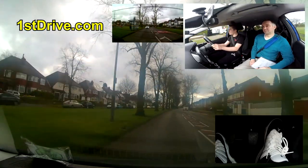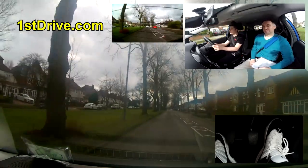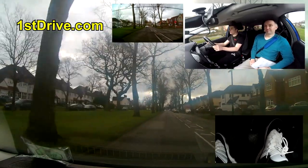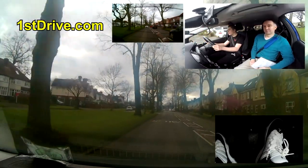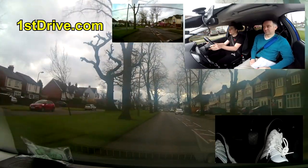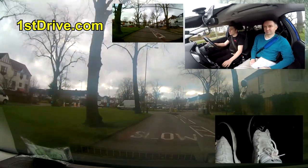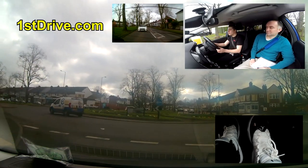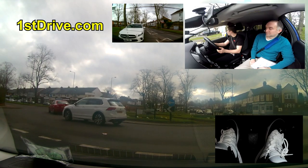If you look at the markings on the curb, loads of vehicles have smashed into it. I remember once a pupil came off this roundabout and went straight into the curb, completely blowing the tire to pieces. The test continued but she'd smashed the alloy wheel on one of those big curbs. It was quite an expensive repair.